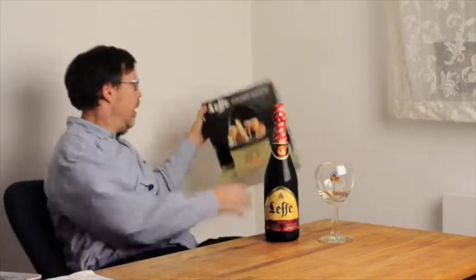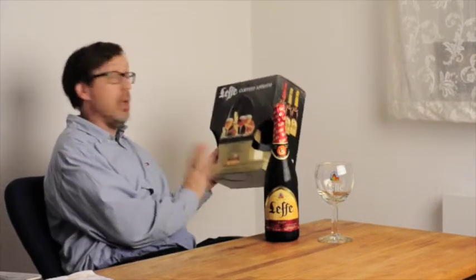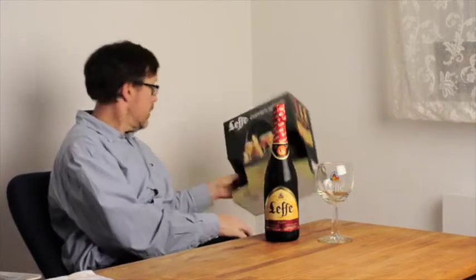For tonight's beer tasting we've got the Lepi Abbi Brew — it's a Ruby. I bought a three-set: Ruby, Blonde, and Nectar flavors. It had three bottles this size, plus two glasses and a small appetizer dish.